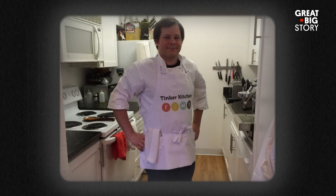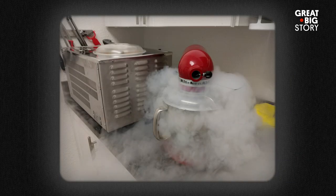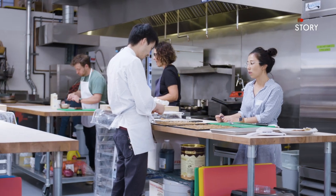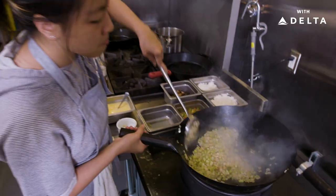Before I had Tinker Kitchen, I was collecting kitchen equipment at home. My wife was very supportive and she allowed me to expand the kitchen into the living room, but then I realized I actually wanted more kitchen equipment than I could fit. The idea came to us to open a kitchen space that anybody could come to, and then we could share all of the kitchen equipment and get even bigger and better things.